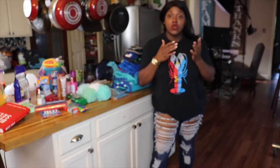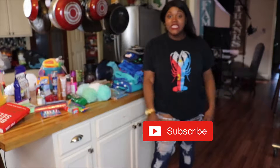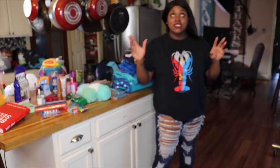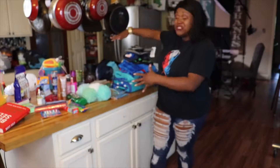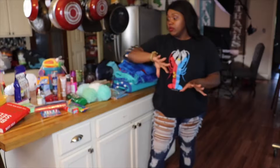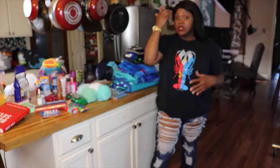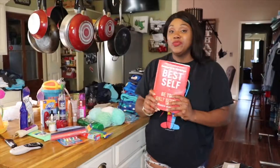Hi guys, welcome back to my channel. If you're new here, go ahead and hit that subscribe button. If you've been here before, welcome back. Today I'm going to be doing a pack-with-me video. We're actually going to Destin in a couple of days so I have a lot of things to pack. I'm going to start with hygiene products, then my kids' things, then my things. If you're interested, just keep watching.